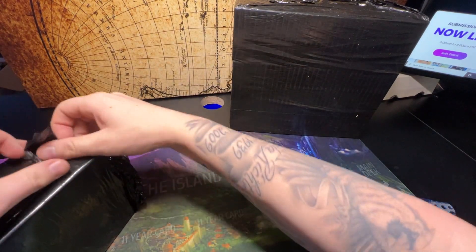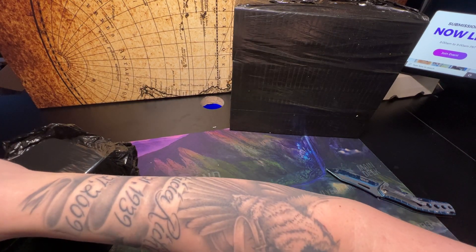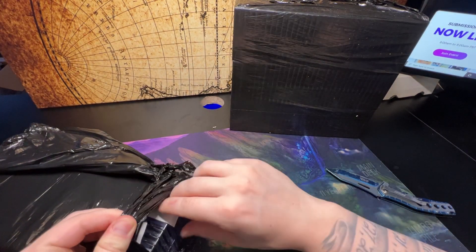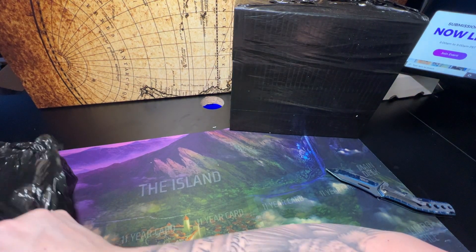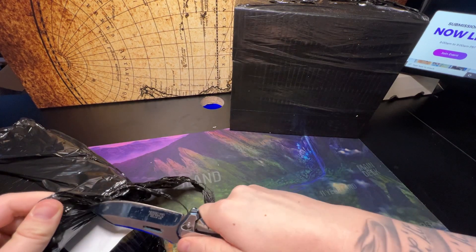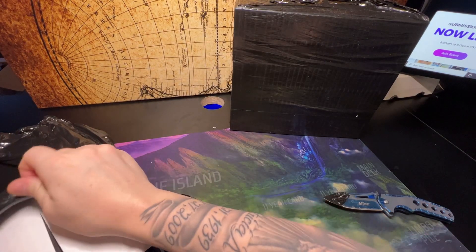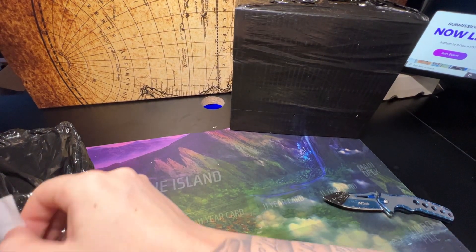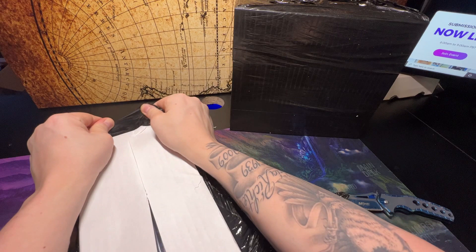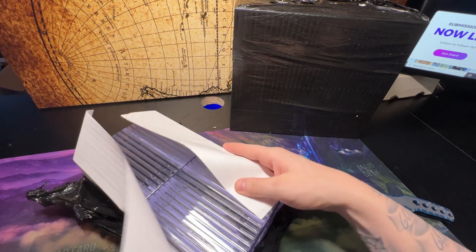Trying to get this open without revealing any personal information — I thought I got all the packing slips and order forms out of here already. They sure wrap these things pretty good. There we go — these might just be blank pieces of paper actually. Look at that — beautiful brick of cards.